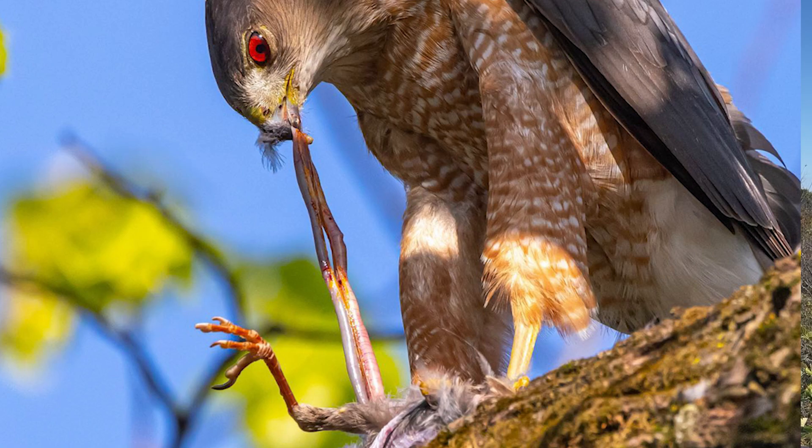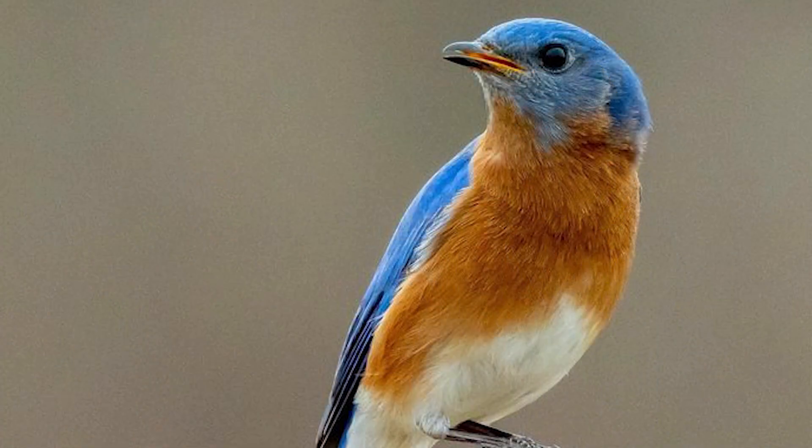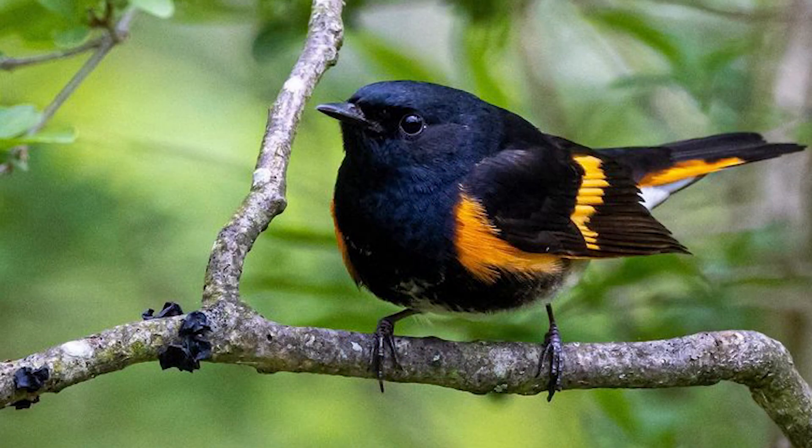Why do so many birds migrate in the fall? Migration in the fall comes down to one word in a sense, and that's calories. As winter approaches, food sources are going to start disappearing — insects especially, for birds that depend on insects. And then the birds that depend on the birds that eat insects also have to follow suit. So they're heading south where there's going to be more insect activity, all the way to Central America or South America in some cases. In the winter there's simply not enough food for many species, especially insectivores.